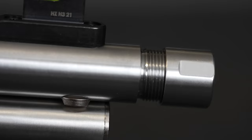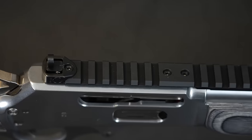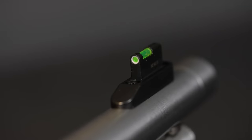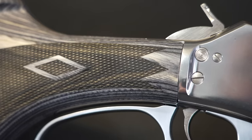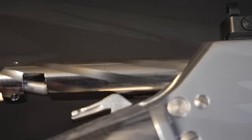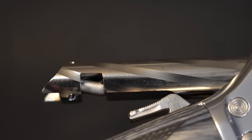The barrel comes factory threaded with a thread protector — 11/16ths by 24 threads. It has an updated Picatinny rail system with an enlarged rear ghost ring sight and a tritium fiber optic up front for high visibility, low light shooting. The rifle comes standard with a durable laminate buttstock and forend. The checkering on the buttstock and forend is very sharp, allowing excellent grip in all weather conditions. The bolt is spiral fluted and nickel plated, aiding in smooth cycling of the action.